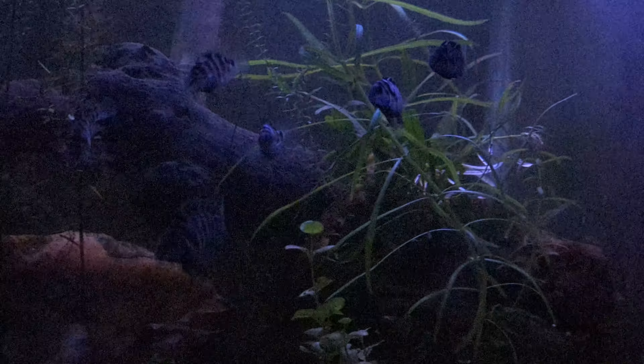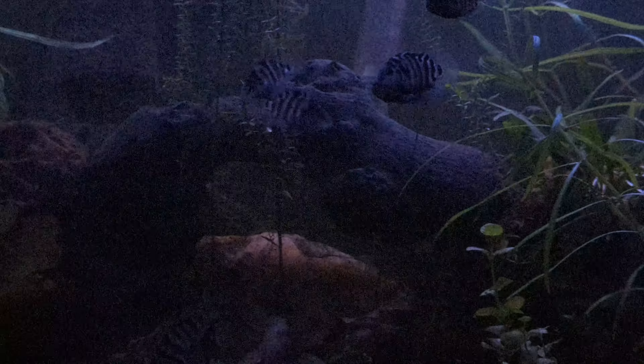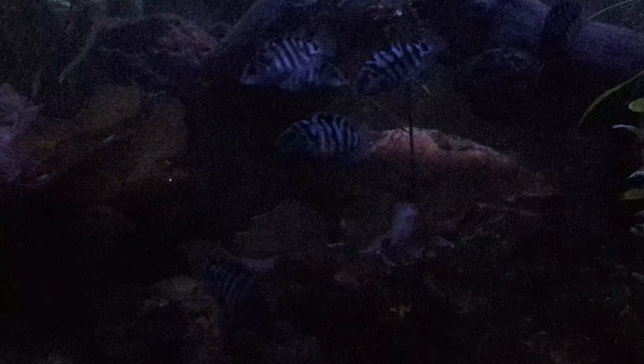I recently gave maybe a trio to a friend. There are only six in here right now. I grabbed three and gave them to a friend hoping they would get an experience of seeing what convicts do. Now, that's not giving them a very broad gene pool, but whatever — such is life living in glass boxes. So I'll probably try to find an attractive convict from outside of this gene pool to add in here and see what happens.